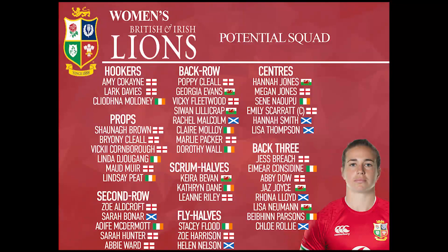Some outside contenders for hooker places were Lana Skeldin from Scotland and also Molly Kelly from Wales.